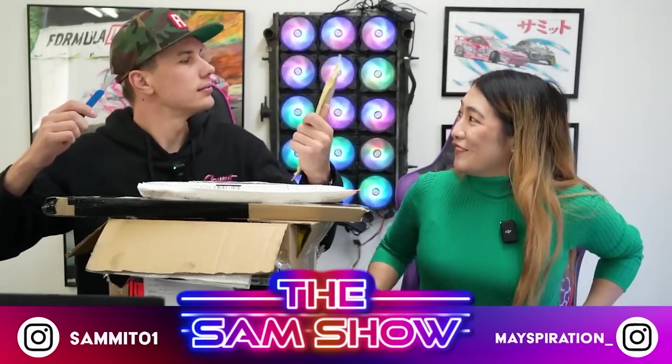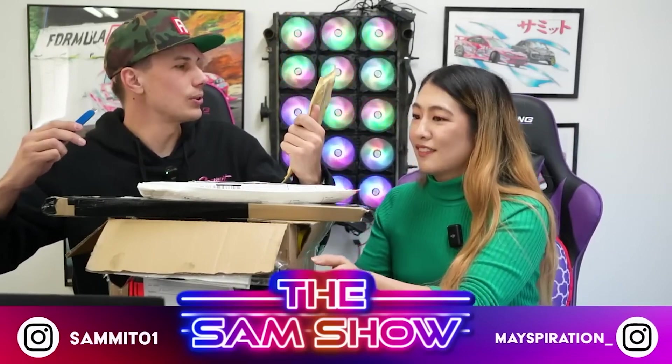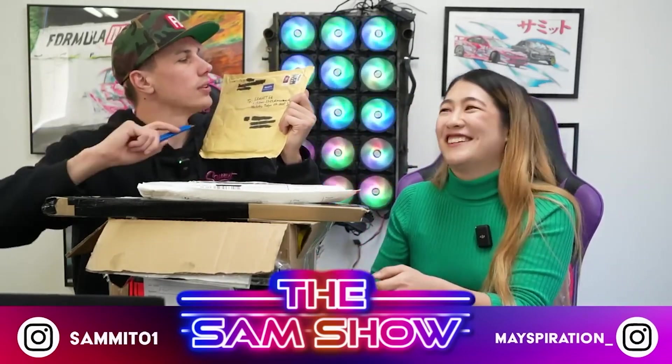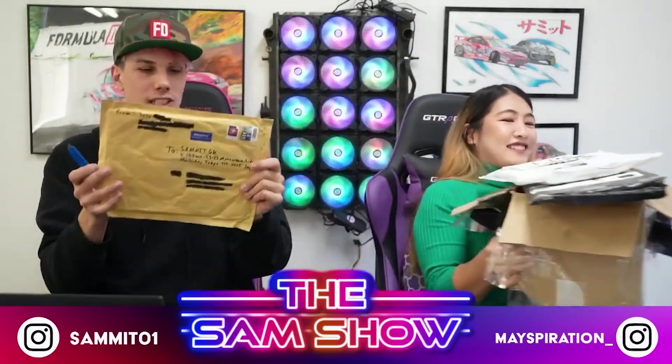It's from Joey. I think it came from USA. No, Luftpust. Prioritärie Luftpust. It says from Dutchland, Dutchland.